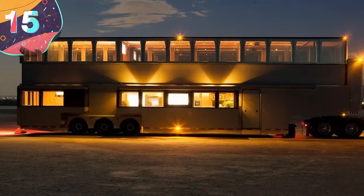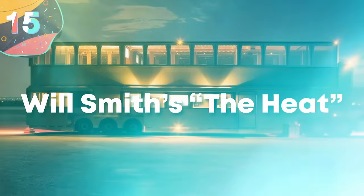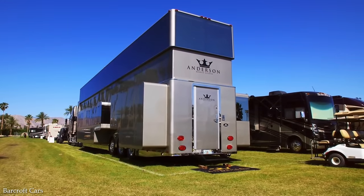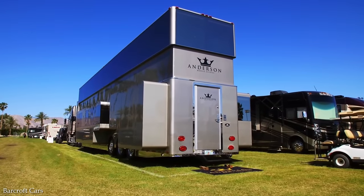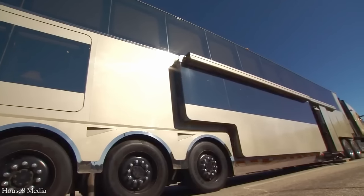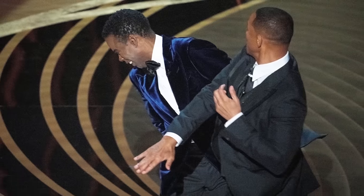Let's begin with number 15: Will Smith's The Heat. The Heat is Hollywood star Will Smith's home away from home — the place that the Bad Boys, MIB, and Independence Day star kicks back between scenes, chills out, eats, drinks, bathes, and slaps other celebrities much smaller than him.